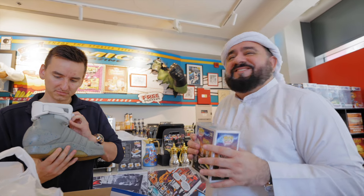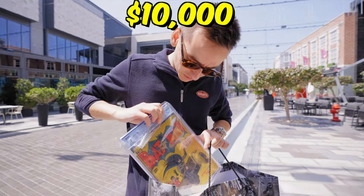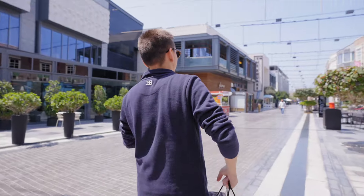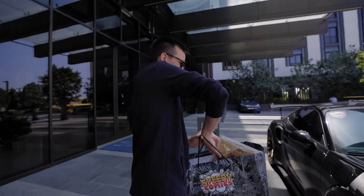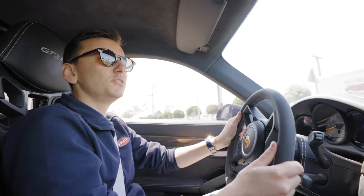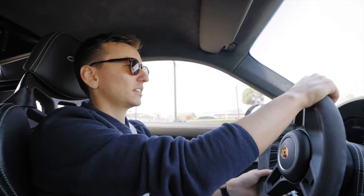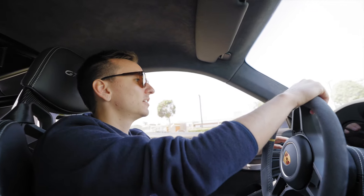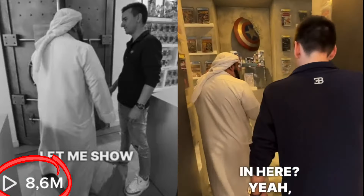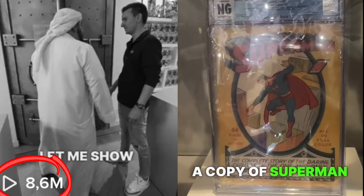Thank you for the gifts and the chance to see such an incredibly expensive comic book. That was insane! Nice guy, Rashi. Let's see if we can get 50 million views like Andrew Tate. And then — you said you have a Bugatti? Come let me show you. There it is — a copy of Superman Number One recently sold for 5.3 million dollars, so this is worth more than five million.